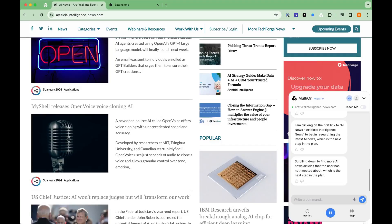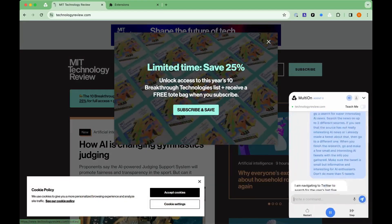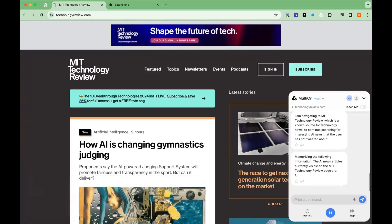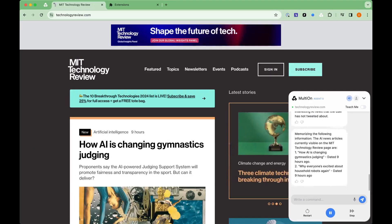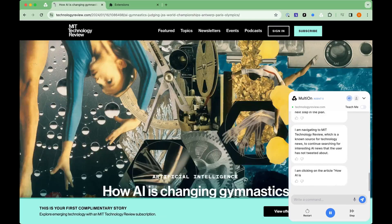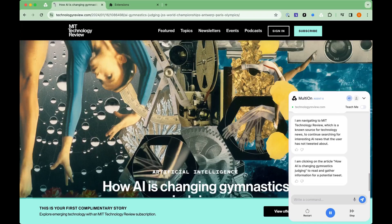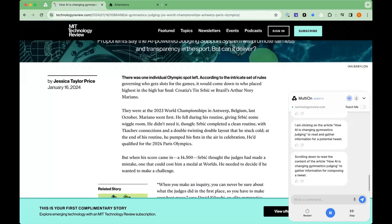Scrolling down to find more AI news articles that the user has not tweeted about. I am navigating to MIT Technology Review, which is a known source for technology news, to continue searching for interesting AI news that the user has not tweeted about. I am clicking on the article 'How AI is changing gymnastics judging' to read and gather information for a potential tweet. Scrolling down to read the content of the article to gather information for composing a tweet.